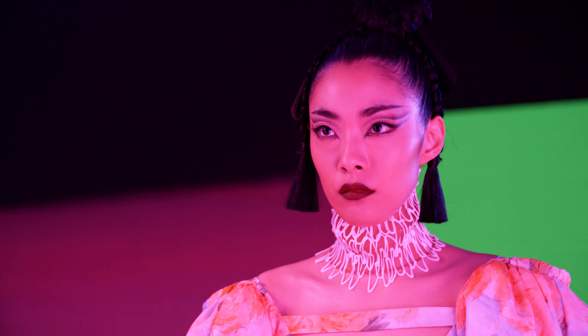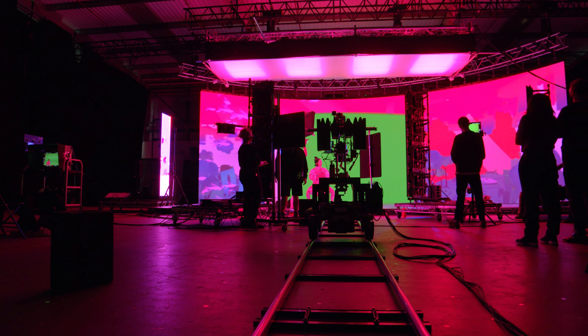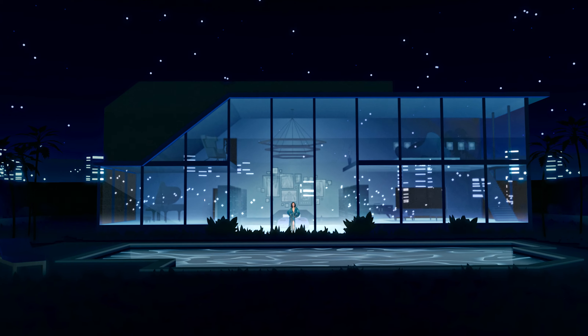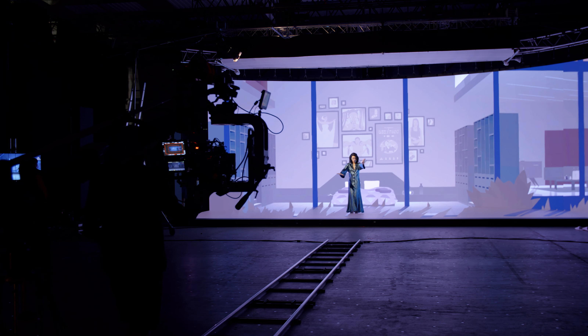To do that, we're essentially applying green screen to the area of the LED that the camera sees, and then outside of that we have our projected environment. We wanted the ability to have that larger scale to make the talent look kind of lost in this huge world, and using the extended reality was the best option to do that.